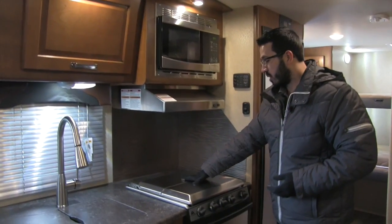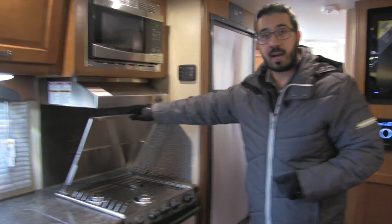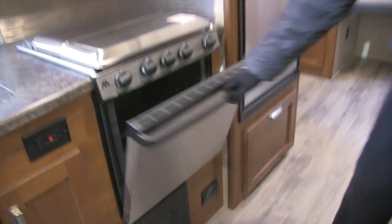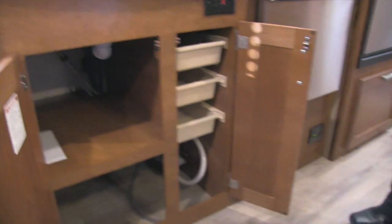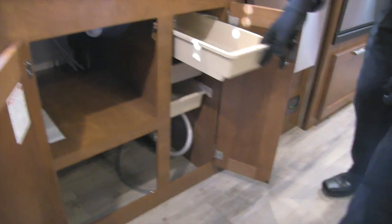Moving over to the cooktop — it has a stainless steel cover. Three-burner Atwood cooktop, with the front burner being high output. Underneath, you have an oven if you want to do some baking. You also have an electrical outlet right there, and underneath you have storage as well.